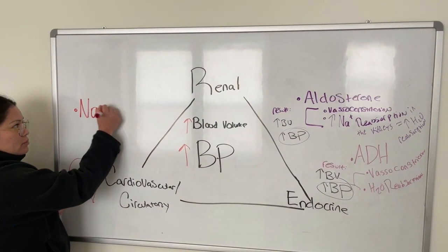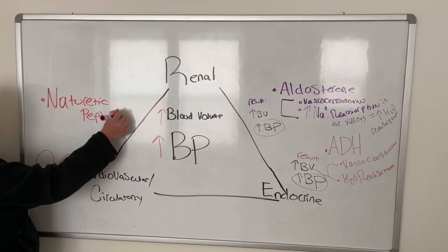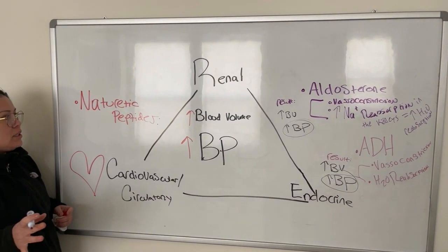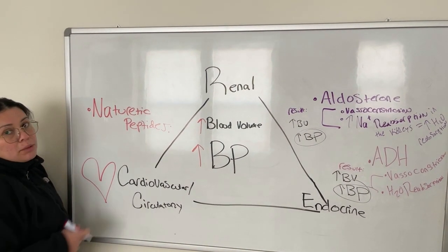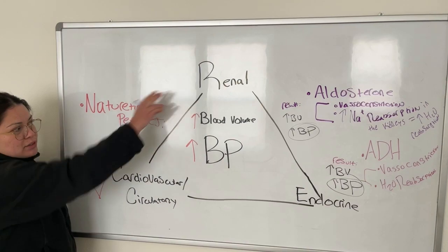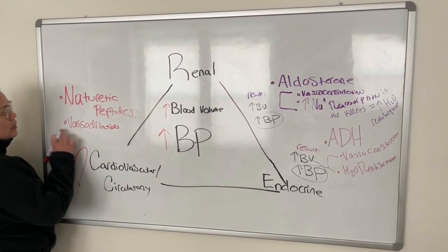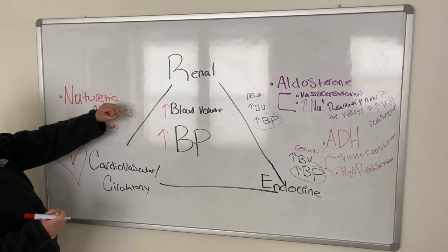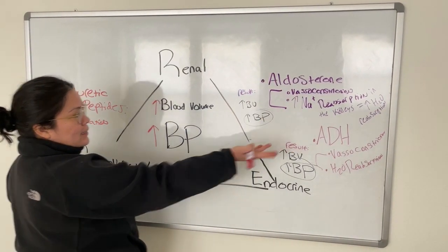So what the heart is going to do is release natriuretic peptides. Now there are specific natriuretic peptides — if you're in pre-nursing, you don't really need to know exactly which ones; just know that natriuretic peptides are released by the heart when there's high blood pressure or high blood volume. How are these natriuretic peptides going to affect the renal and endocrine systems? The first thing they do is cause vasodilation — vasodilation increases the diameter of your blood vessels, making them bigger, which is the opposite of what aldosterone and ADH do.